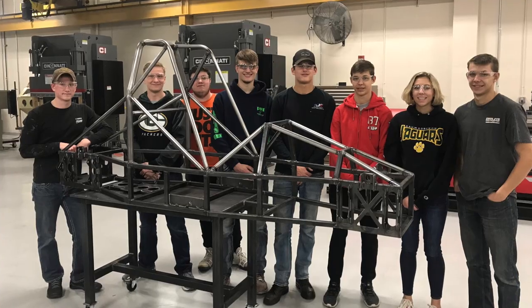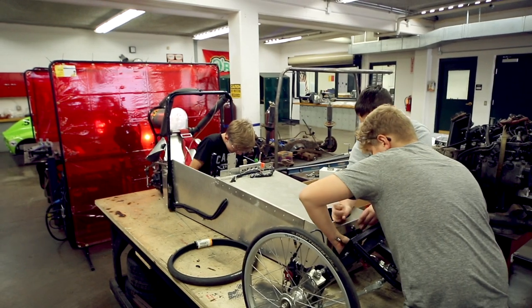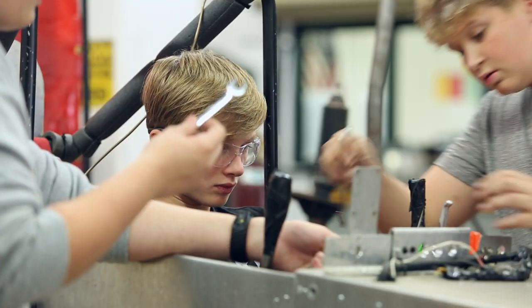That's the neat part — when you've got students working together side by side, one student may be working with another who doesn't know how to do the welding, and they hear 'this is how we do this,' and again, they learn together.